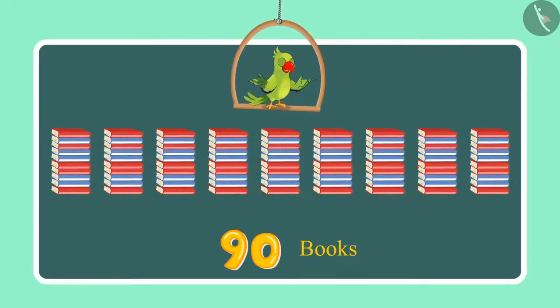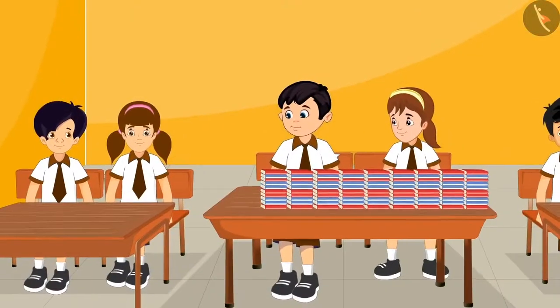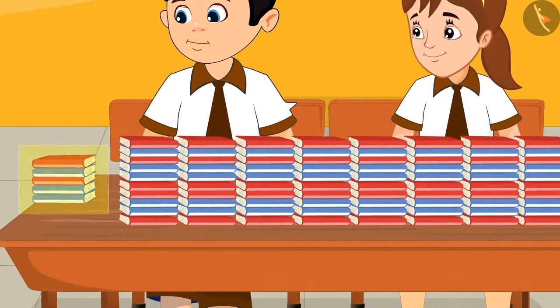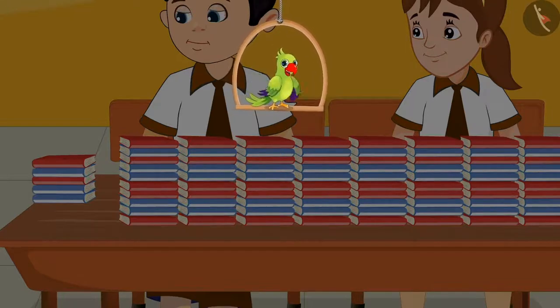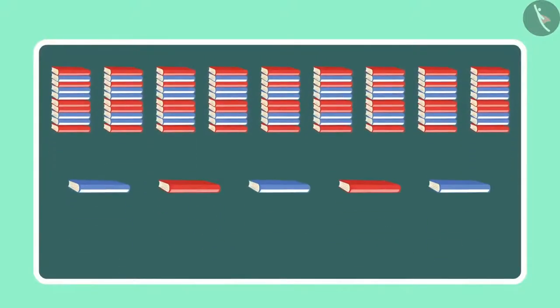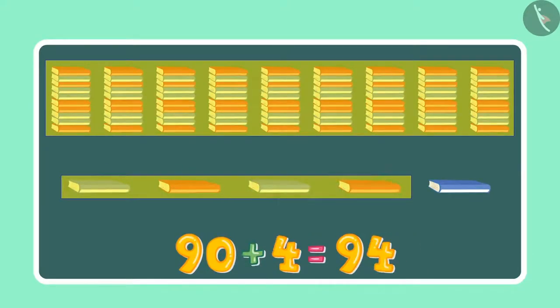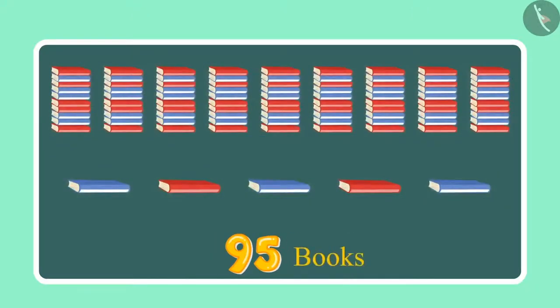This shows that Chotu and Aarti have counted 90 books so far. After some time, Neha gave 5 more books to Chotu and Aarti. So, children, can you tell me how many books they have now? Initially they had 90 books, and later they got 5 more books — so that makes 91, 92, 93, 94, 95. They have 95 books in total.